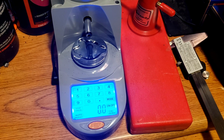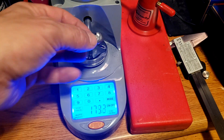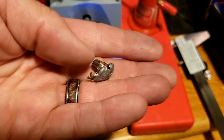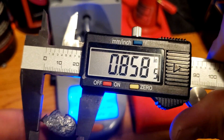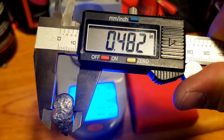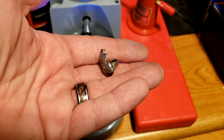Let's measure this bullet — weigh it real quick. Started at 155 grains, retained 126.3 grains. That is not bad for as much of its petals as it shed. At its widest point of expansion: 0.858 inches — that's awesome, almost four times expansion. Base measurement: 0.481 inches. Not bad at all.